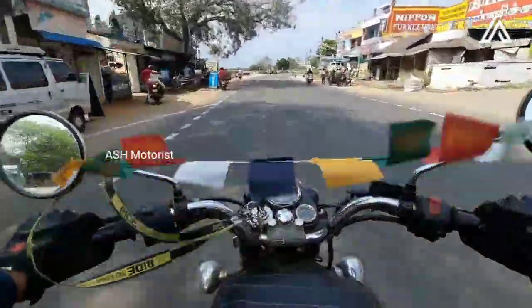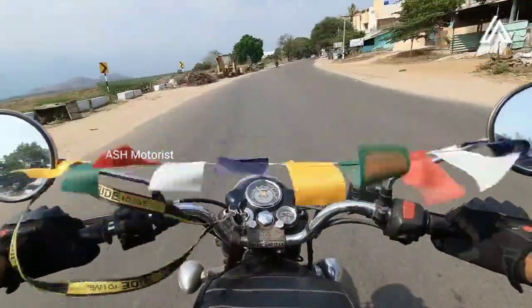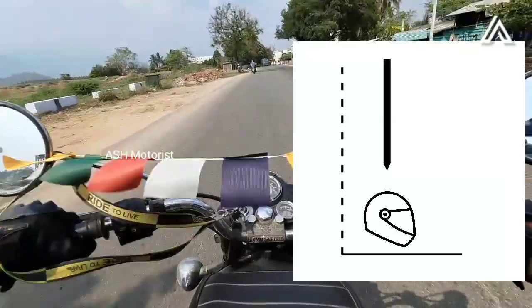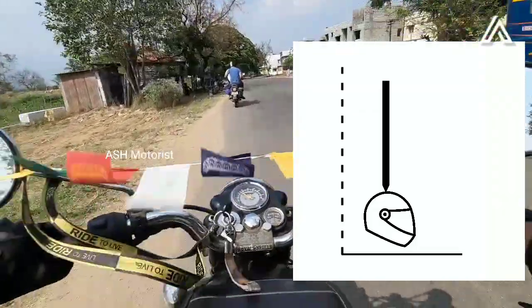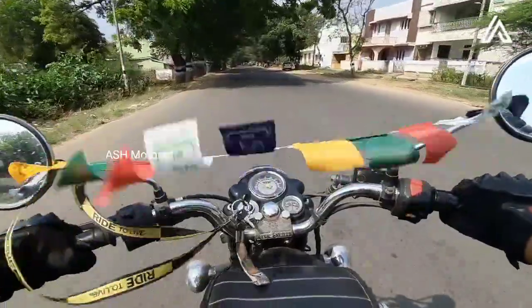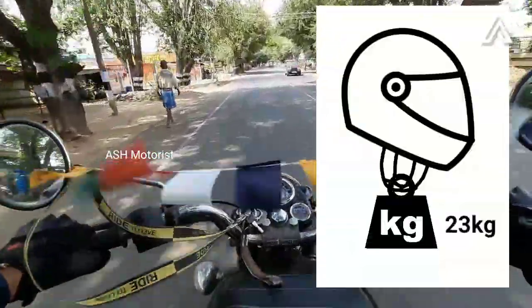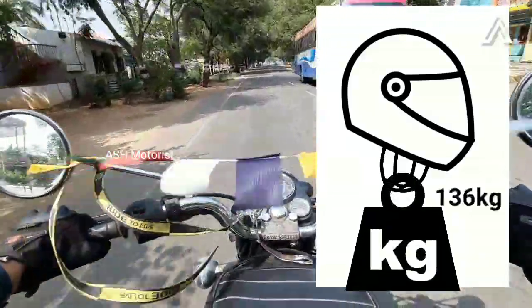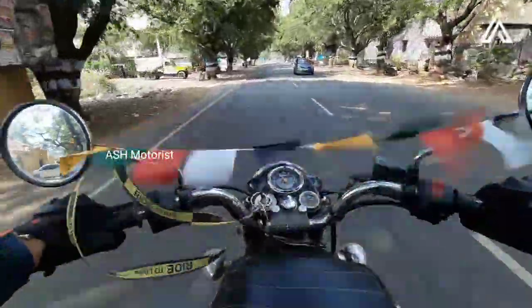The second test is the resistance to penetration test. A striker, which is a small sharp rod, is released from a height with a 3 kg force onto a sharp object to test the helmet shell. For the chin strap test, a load of 23 kg is applied for 30 seconds, then increased to 136 kg, and checked over 100 to 120 seconds. This is how the DOT certification test is conducted.